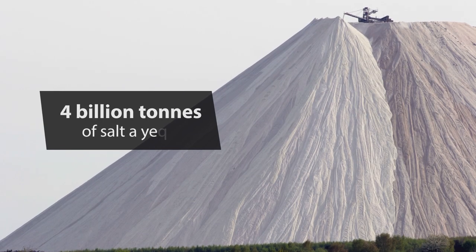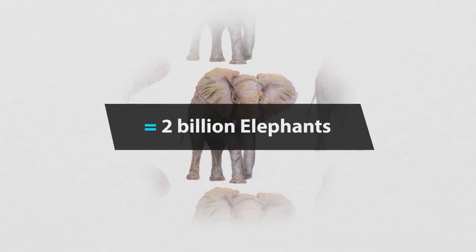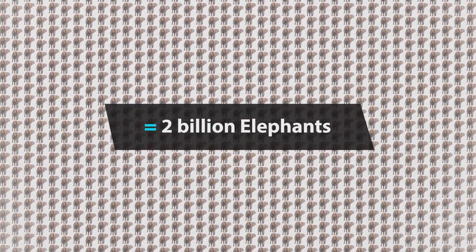Rivers transport around 4 billion tonnes of salt to the ocean every year. That's equivalent to the weight of 2 billion elephants every year.